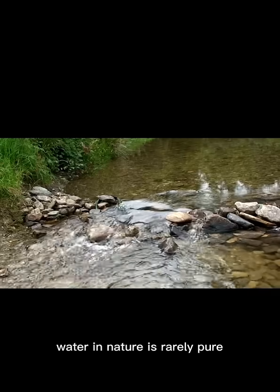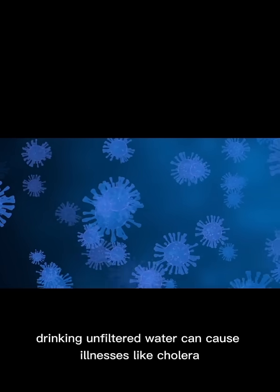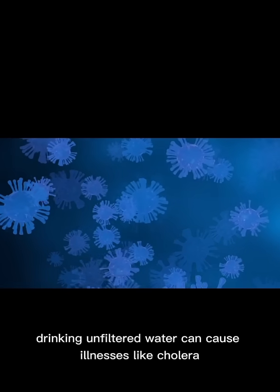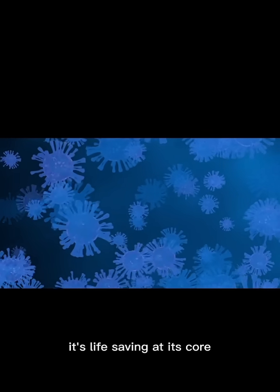Water in nature is rarely pure. It can be contaminated with dirt and debris, bacteria, viruses and parasites, heavy metals and chemicals, and microplastics. Drinking unfiltered water can cause illnesses like cholera, giardiasis, and lead poisoning. That's why water filtration isn't just important — it's life-saving.